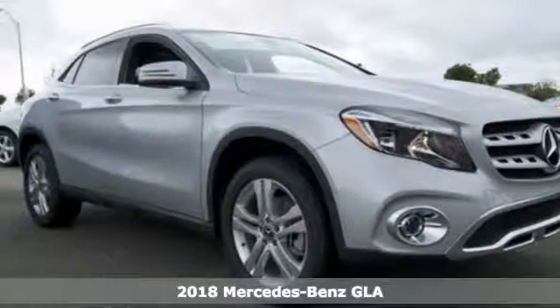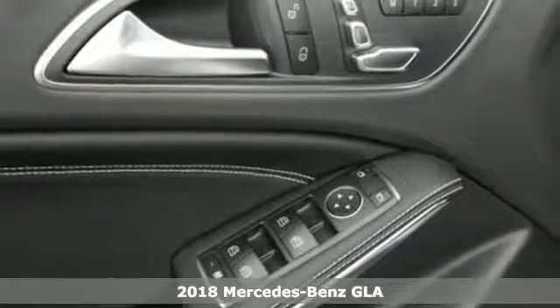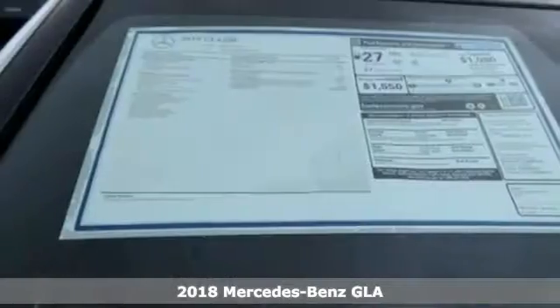It's a 2018 Mercedes-Benz GLA. Wherever you decide to drive this strapping compact SUV, the tight body and aerodynamics work hard to promote efficiency and road-holding ability.